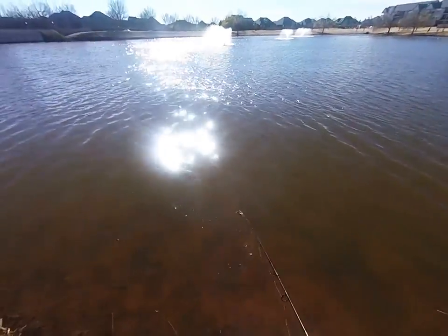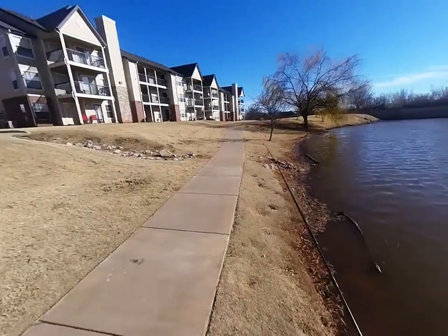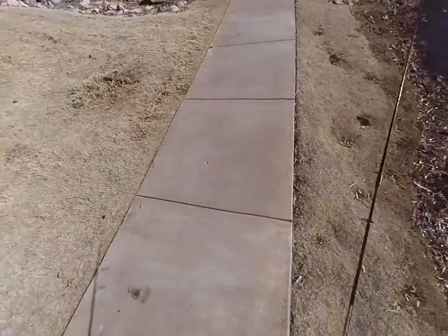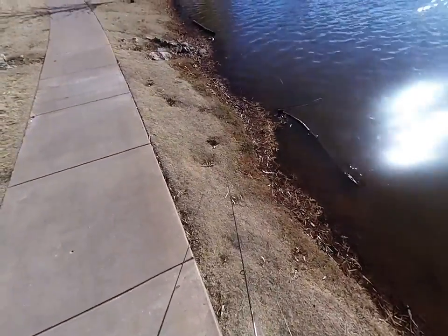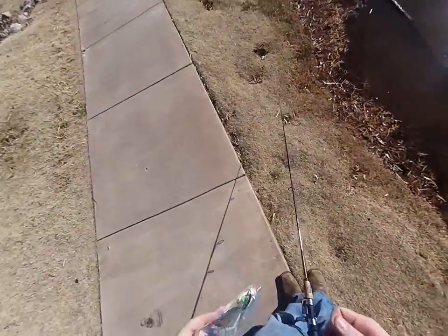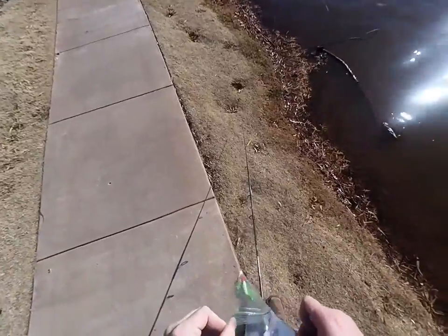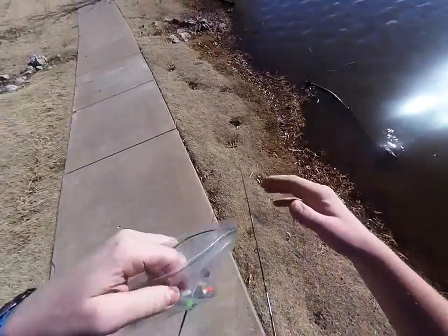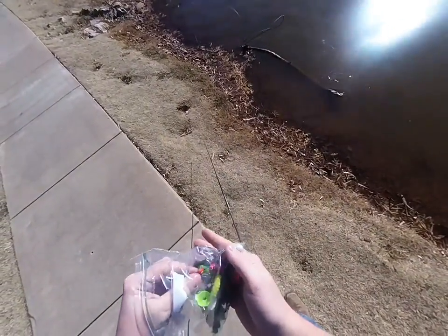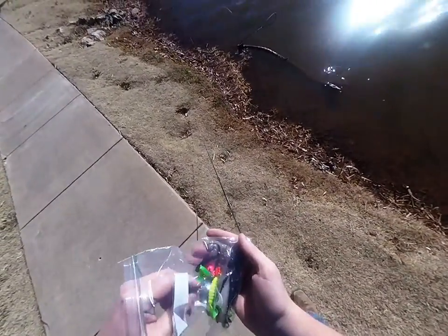I've got a never-fail bait — they always catch fish. I'm going to switch over to that. I did a lot of editing on this. This here is my bag of baits; I don't have to bring all those tackle boxes. This has got soft lures.